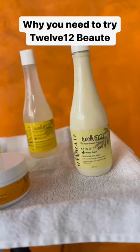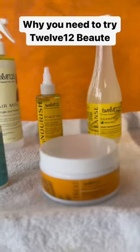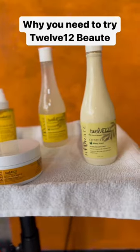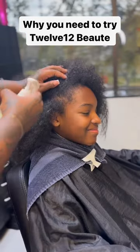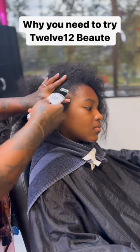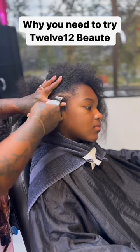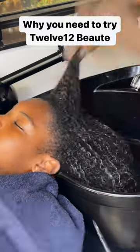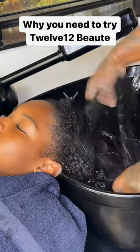Hey y'all! I wanted to give y'all an update because y'all saw that I did my luxury spa silk press package on my daughter, and we used products exclusively from 1212 Beauty. I just want to thank y'all for the love you gave me because y'all was showing out, and a lot of y'all even said that y'all purchased some of the products.